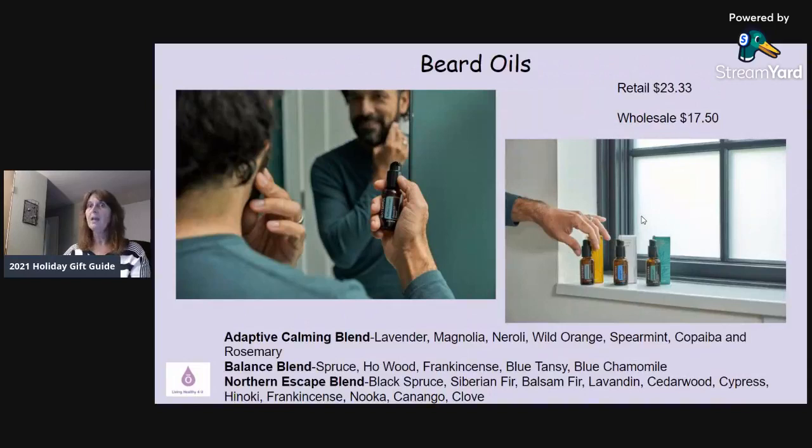Also for men, doTERRA has come out with beard oils. There are three different blends: Adaptive, which I've already talked about; Balance, a grounding blend with spruce, ho wood, frankincense, blue tansy, and blue chamomile; and Northern Escape, which is only available at Father's Day and the holidays, featuring black spruce, Siberian fir, balsam fir, lavender, cedarwood, cypress, hinoki, frankincense, and clove. Each is $17.50 wholesale — a great, healthy, natural gift for any man, perfect for family parties too.